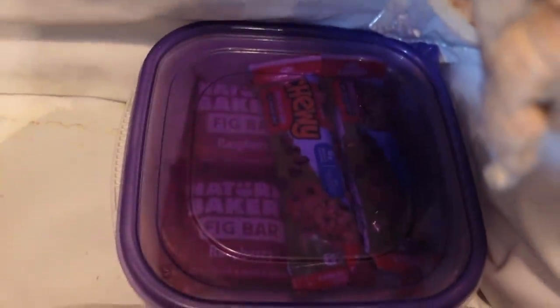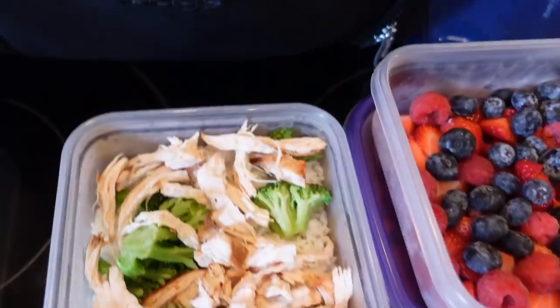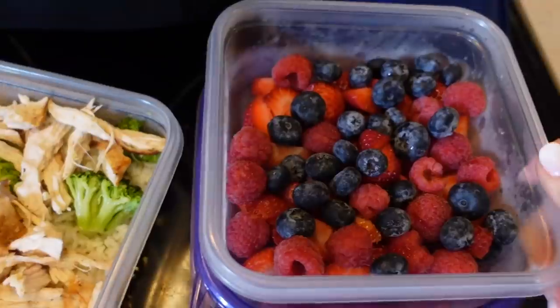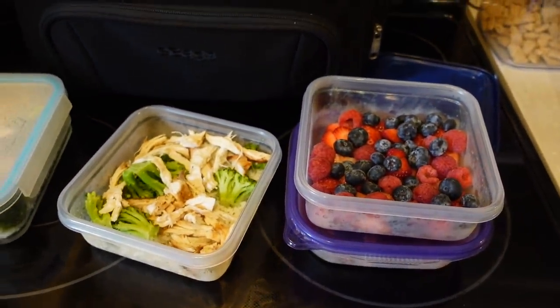Time to grab my food for this trip. I have some granola bars and other snacks that I'll bring with me. I have two servings of chicken, rice, and broccoli for dinner, and I also have some fruit with me, so hopefully that'll be enough for the next two days. It's 5 p.m. now, so it's time to head to the airport for tonight's trip.